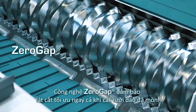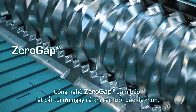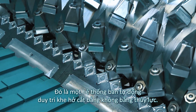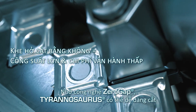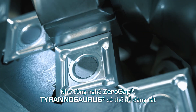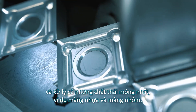The Zero Gap technology ensures an optimal cutting profile even with warm knives. It's a semi-automatic system, hydraulically maintaining the cutting gap at zero. Thanks to Zero Gap technology, the Tyrannosaurus is able to easily cut and process even the thinnest of waste materials, such as plastic films and foils.